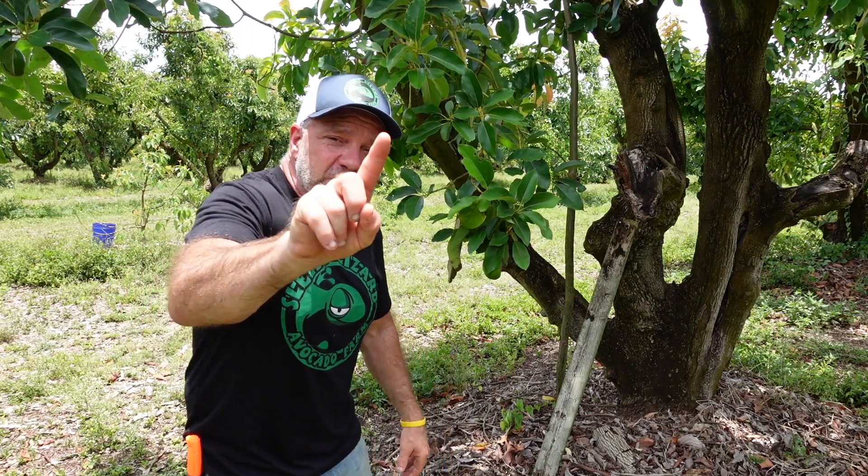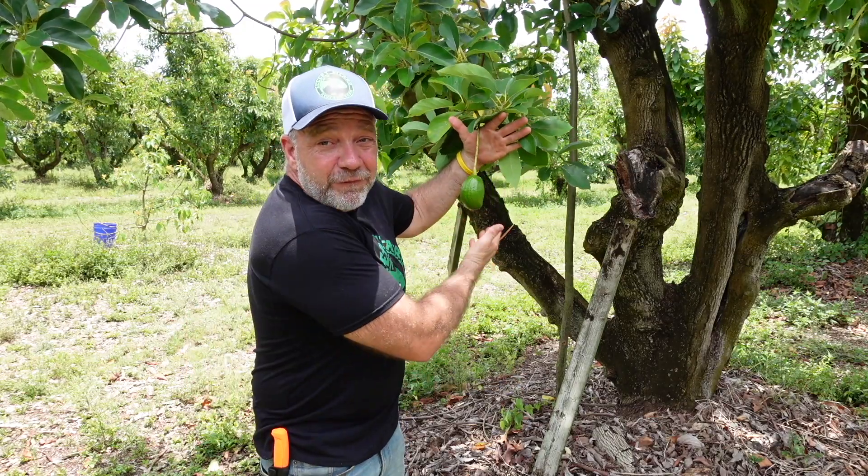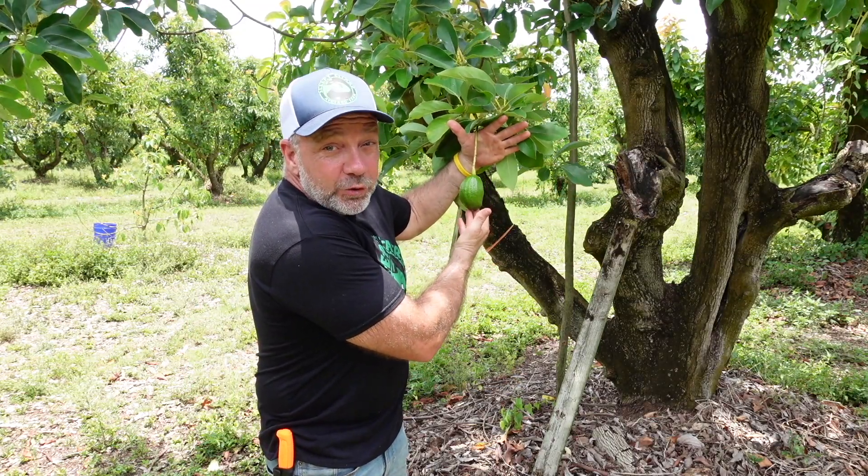Now that you know the first important thing about seed-grown avocado trees — that on average you've got to wait about a decade before you get our beloved fruit — the second thing you need to know is that seed-grown avocado trees are unpredictable.